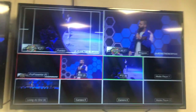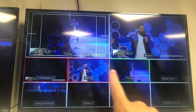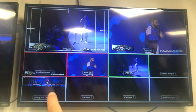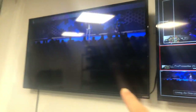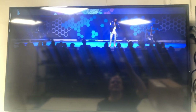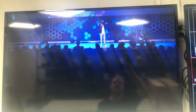ProPresenter is down here. We've got camera one, which is manned; we've got camera two, which is a PTZ; and then we have a wide, which is actually our Living as One feed as well, which goes to our satellite campus out west in Adel. If you're from Iowa, you know where that is.